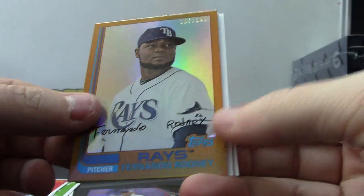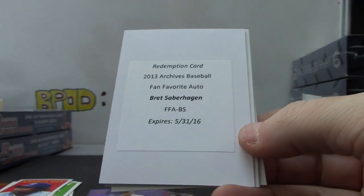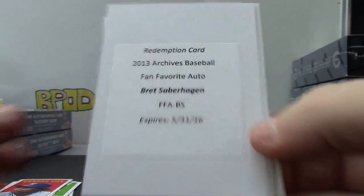We have Fernando Rodney, numbered 199. Brett Saberhagen - that's a cool one though. Fan favorite auto Brett Saberhagen.